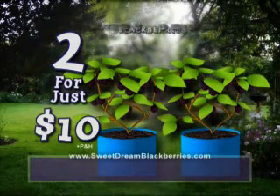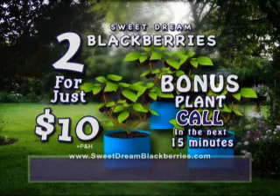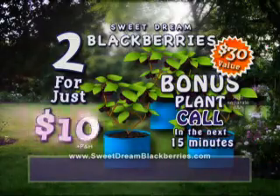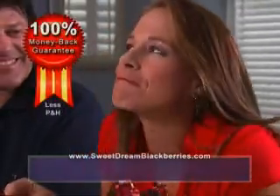Call now and receive two Sweet Dream Blackberries for just $10. Order your Sweet Dream Blackberry Plant in the next 15 minutes and you'll get a third plant as a bonus — just add separate processing and handling. That's a $30 value for just $10. We're so confident that you'll love Sweet Dream Blackberries that we offer our 100% money-back guarantee of satisfaction.